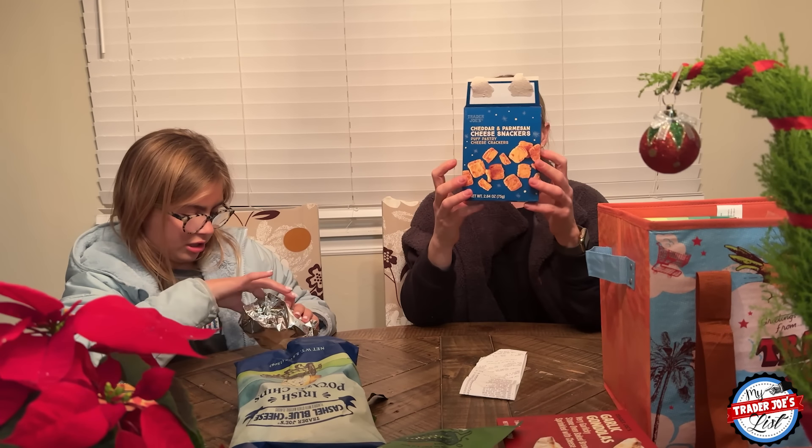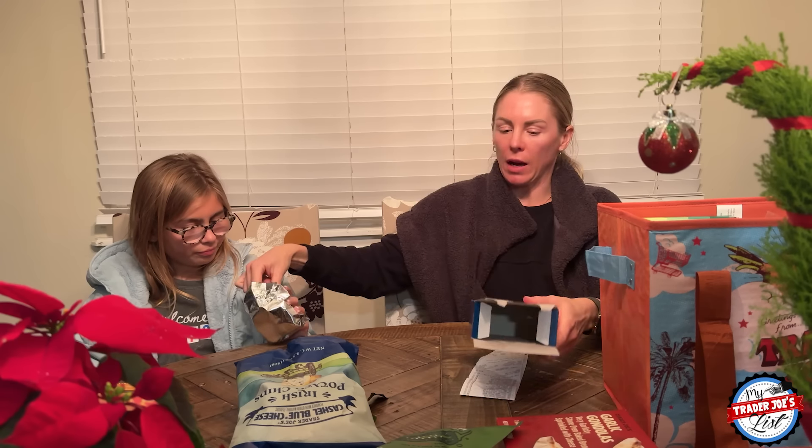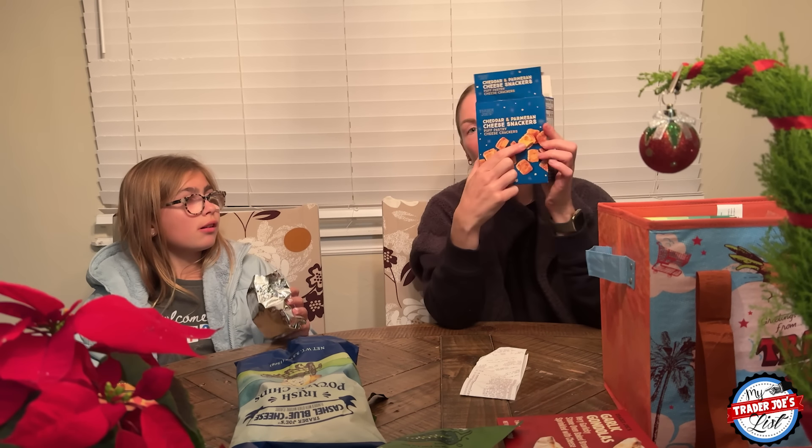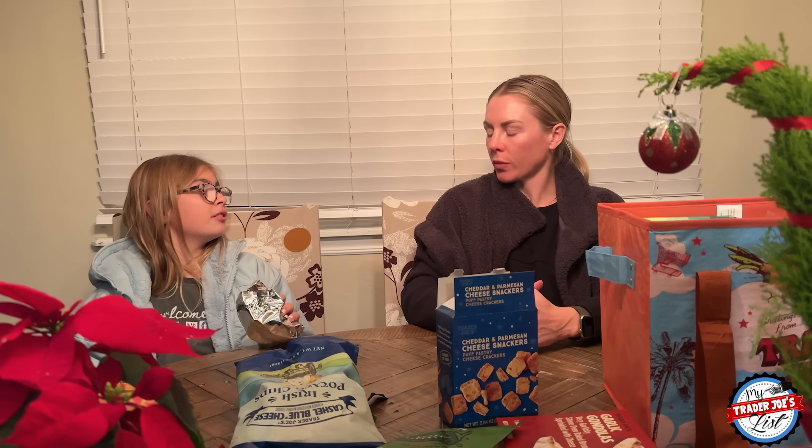Go for it — they look like little croutons. Hot pastry and Parmesan cheese layered into crackers, perfect for snacking. The box makes them look better than they actually are. They're not terrible, but would you rather eat a goldfish cracker? Yes. They're kind of pasty, but they're pastries. Martha gives them a 6, Evie gives them a 6.5.